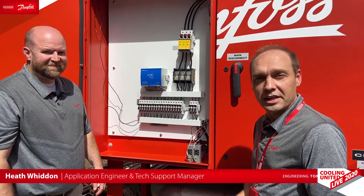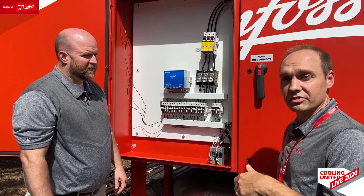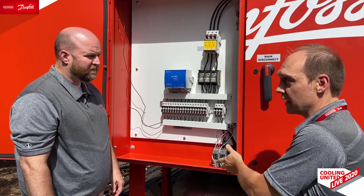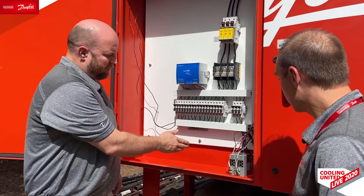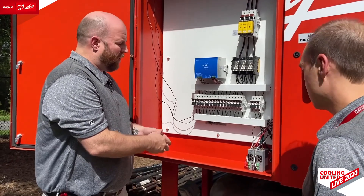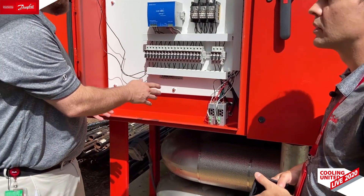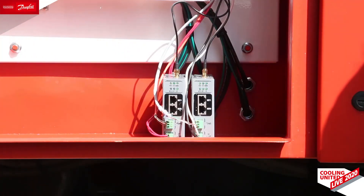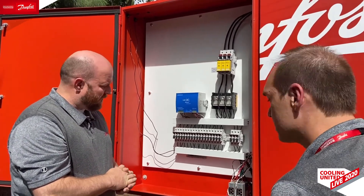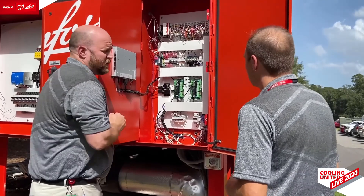I'm here with Heath Whitten, one of our applications engineers who is also responsible for our product support team. Heath, we were just looking at this chiller inside with George — explain how we get the data off the compressors and send it up to the cloud. We have Danfoss remote gateway boxes mounted inside the chiller's control panel. They can be hooked to the existing 24-volt power supply of the chiller or to the power adapter included with each box. Data is relayed from the compressor to the box and then sent to the cloud wirelessly via our antennas. The boxes are wired into the RS-232 port of the IO board on each compressor.